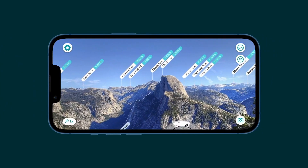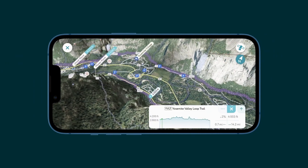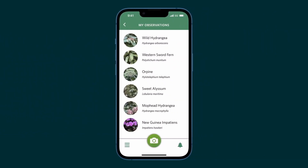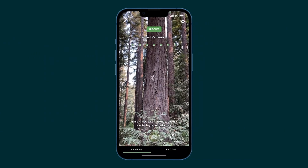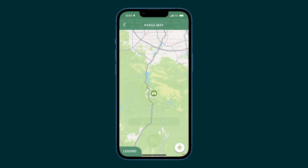PeakVisor helps you navigate the outdoors to identify mountains and explore detail-rich 3D maps while hiking. And Seek uses a machine learning model trained by over 20 million photos to instantly identify plants and animals around you — and all the processing is done on device.